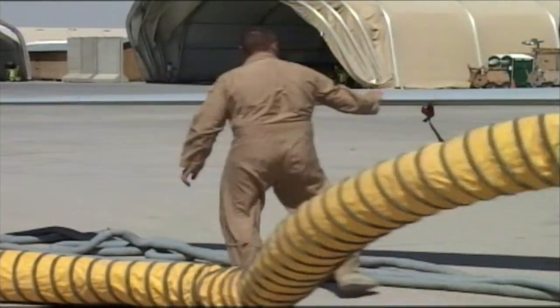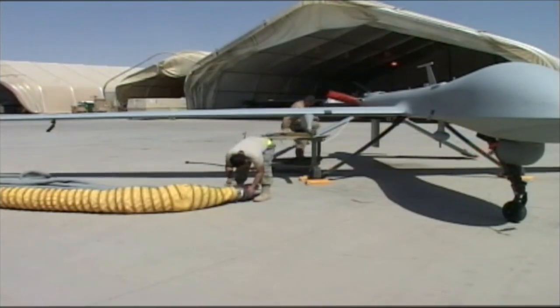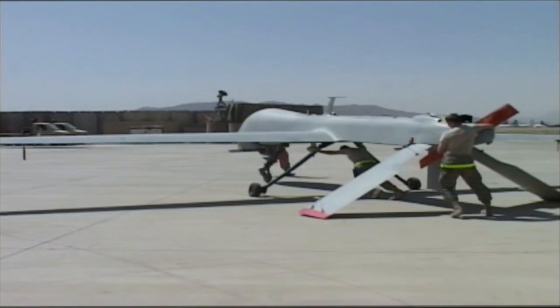The MQ-1 Predator and the MQ-9 Reaper remotely piloted aircraft, or RPA, are controlled by ground pilots with the Air Force's 62nd Expeditionary Reconnaissance Squadron. The ERS flies them to conduct intelligence, surveillance, and reconnaissance — or ISR — missions in the area.